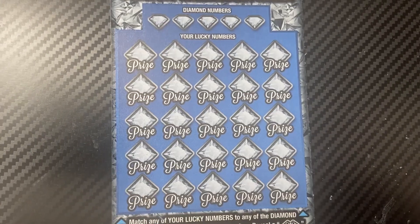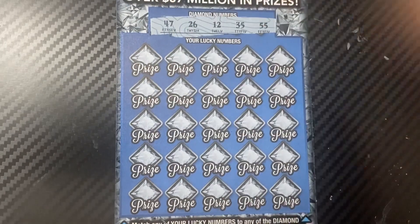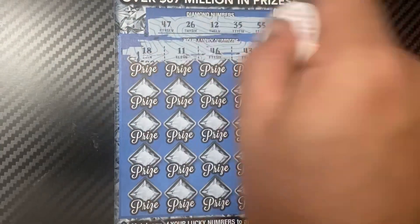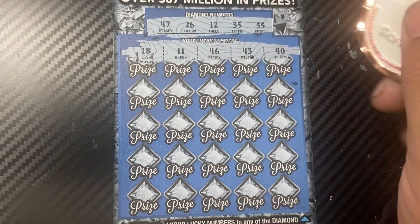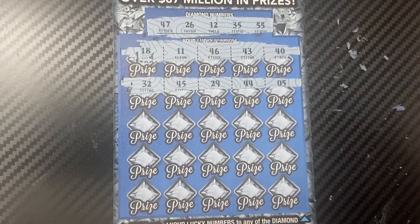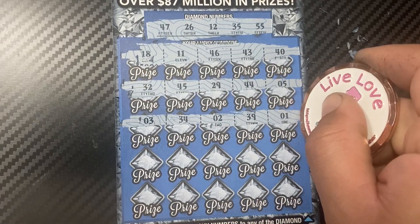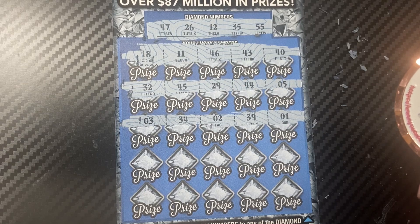The diamond numbers for ticket 18 are 47, 26, 12, 35, and 55. First row — nothing. Next row — nothing. Nothing again. It's been tough on us so far.